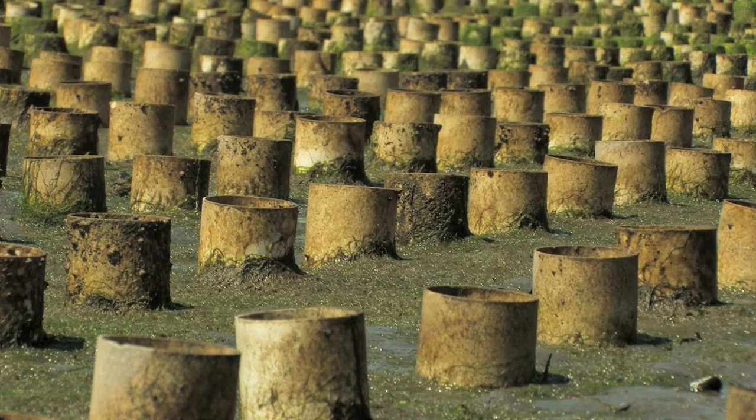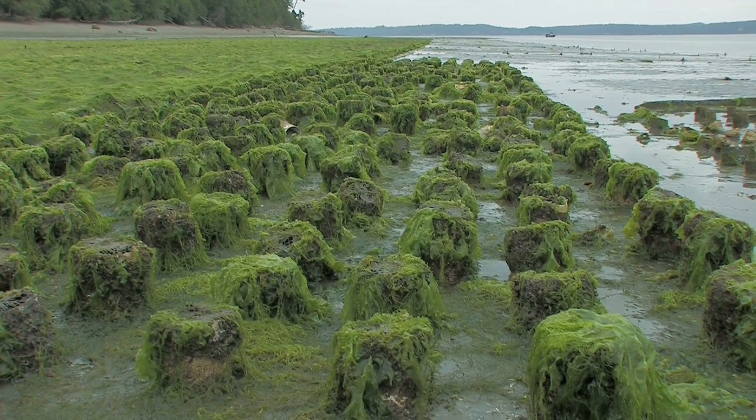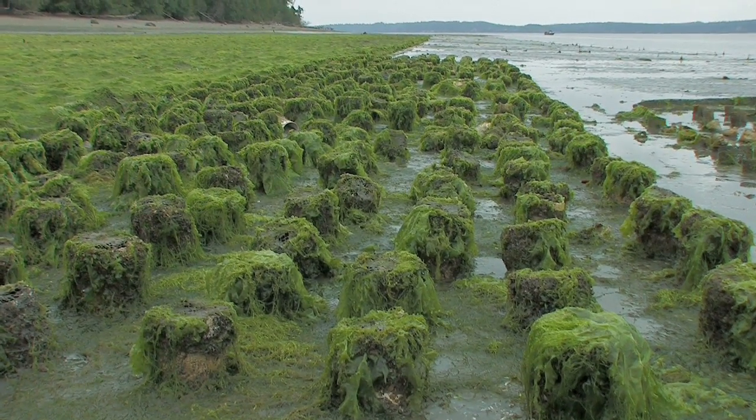Like other culture gear, the structure provided by geoduck nursery tubes turns out to be great habitat. This time-lapse video of nursery tubes shows how these structures, used to protect baby geoduck clams, are used by a wide range of fish, crabs, and other organisms to forage for food and to find refuge from predators.